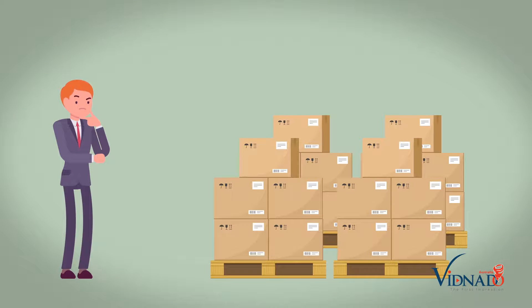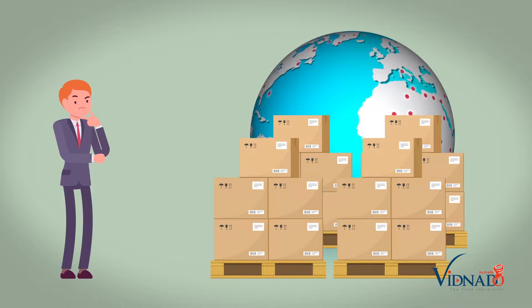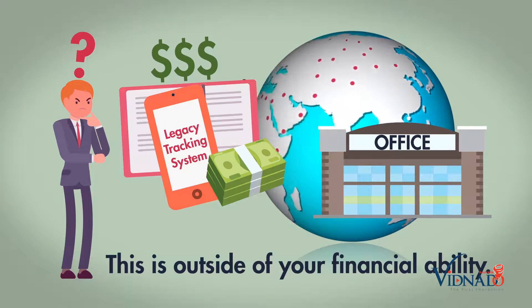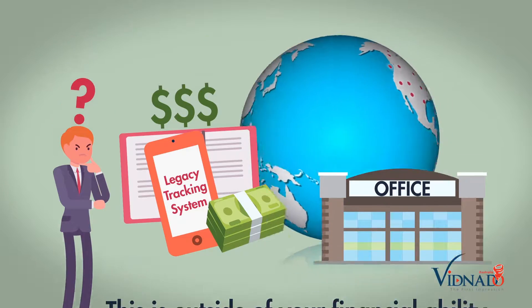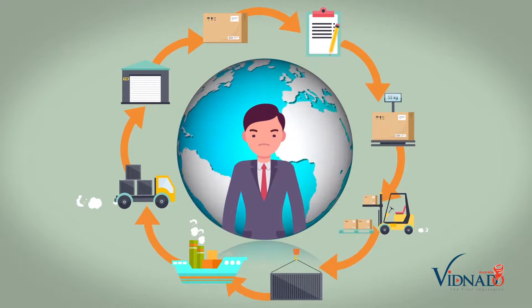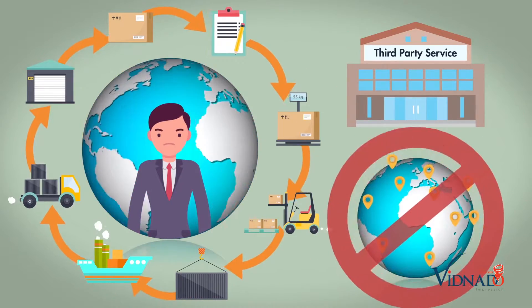Your business is picking up and you have a lot of shipments to send out. The problem is, unlike your competitors, you don't have a worldwide tracking system. You could opt for an expensive legacy tracking system and set up worldwide business offices, but this is outside of your financial ability. Your customers are asking you to provide supply chain visibility end to end, but a lot of the time you don't know where their freight is because you're relying on third party services who also have no tracking system.